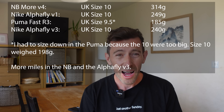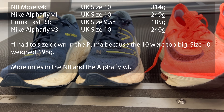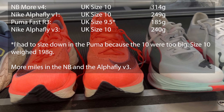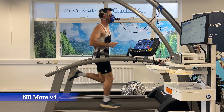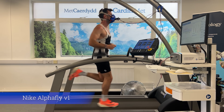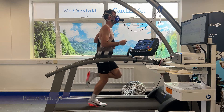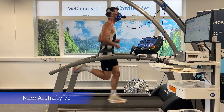All of my PBs from 5k to the marathon have come in the AlphaFly version 1, so I put that and the AlphaFly version 3 against the Puma. I also wanted to see how I responded in super shoes compared to my easy day shoes, so I threw in the New Balance More V4 for comparison. The test comprised a warm-up followed by five minutes on a treadmill at 16 km/h with a one percent incline in each shoe. I then repeated the test so each shoe had two bouts of five minutes. Economy was calculated from the oxygen consumption taken from the last two minutes of each five-minute block to allow for a steady state to be achieved.